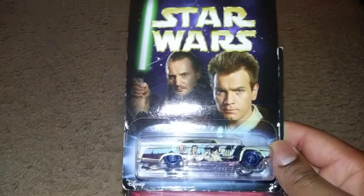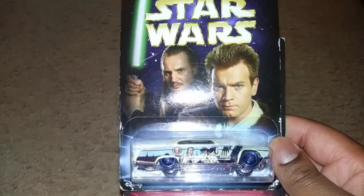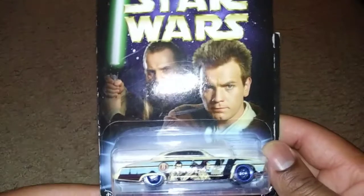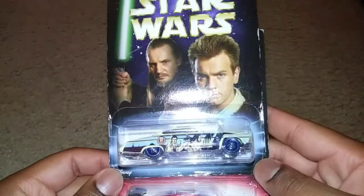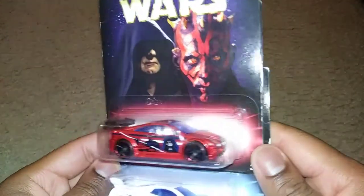These are the Star Wars basic cars — the apprentice ones. They don't have names on the packaging but I can tell which one is which. Here is Fist and Chip. That's a nice casting right there. We also have Asphalt Assault — haven't seen that in a while.